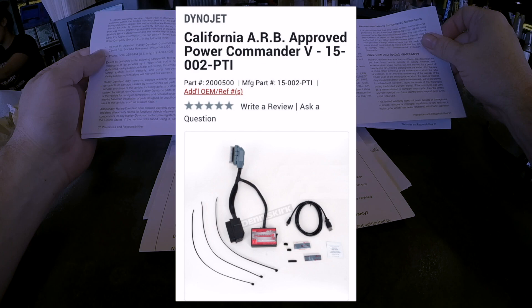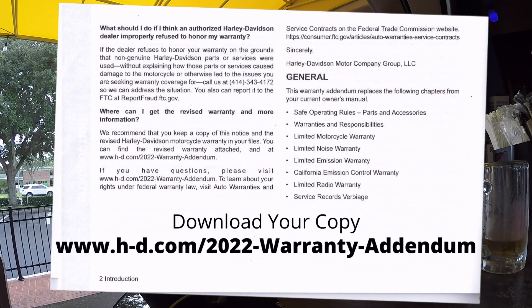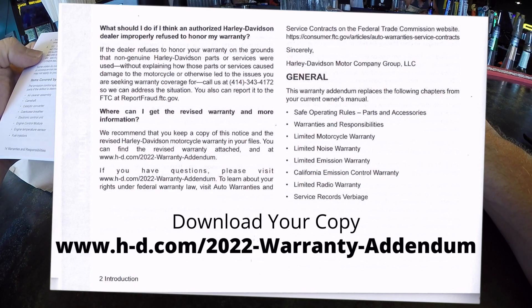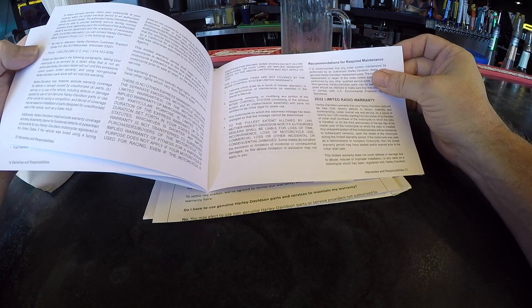Tuning is going to become a big issue in the next couple of years. Sources at Harley-Davidson have told me that in 2023 they're going to lock down all of their motorcycles just like Tesla does on their cars, making it impossible for you to tune your bike without the dealer's assistance.